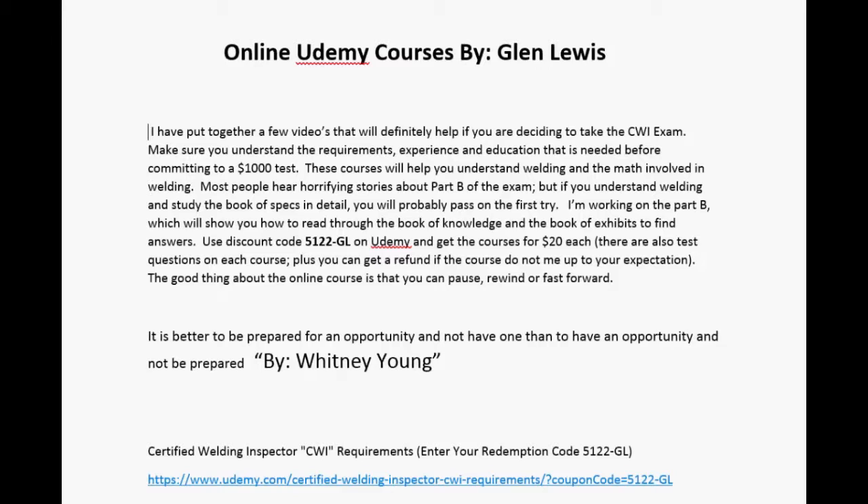You can even find courses on understanding welding. The videos I put together will definitely help you decide if you want to take the CWI exam. Make sure you understand the requirements, the experience, and the education needed before you commit to paying $1,000 for a test.